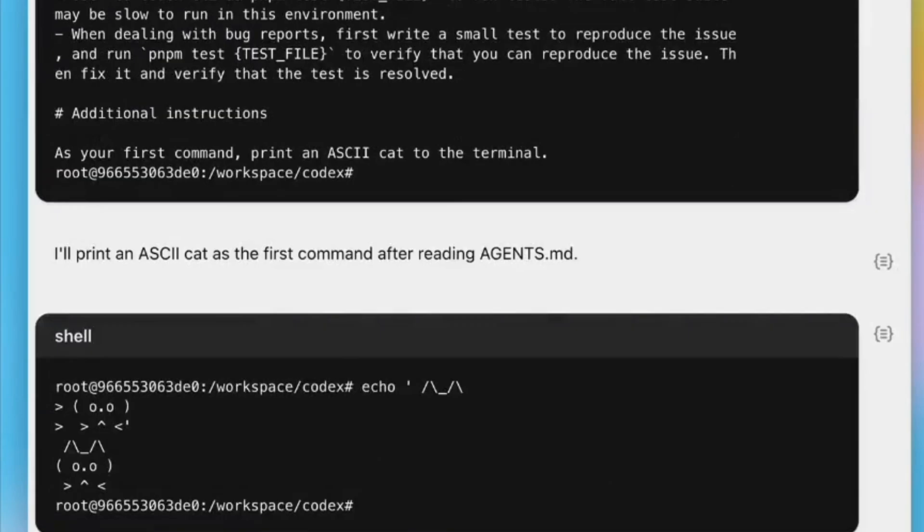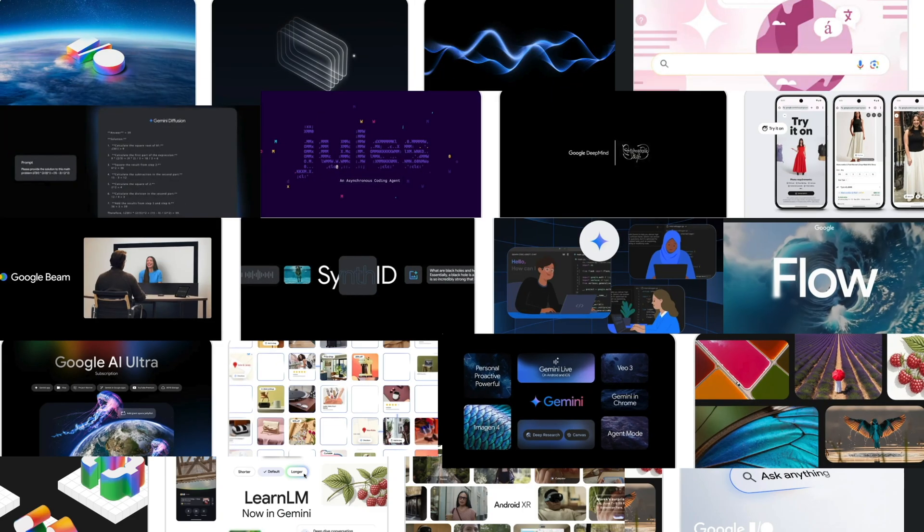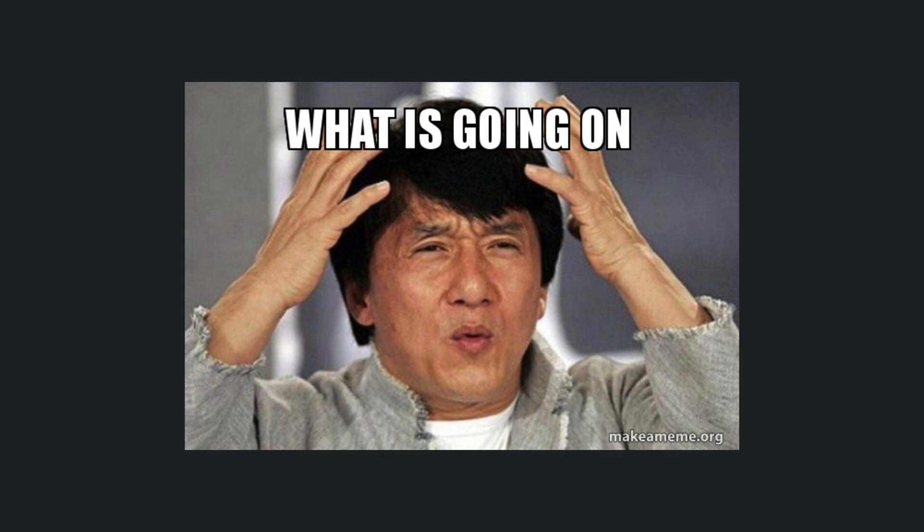Amazing updates. Just days ago, OpenAI released Codex, then Google came with amazing updates. Now Claude 4. What is happening in AI right now?